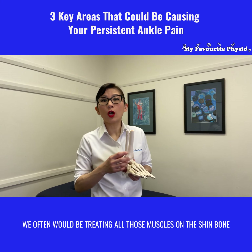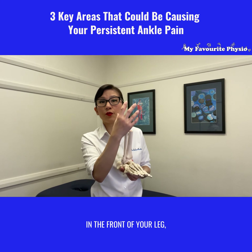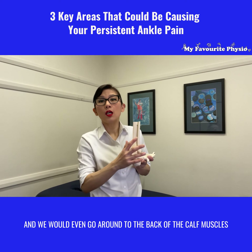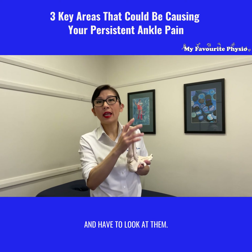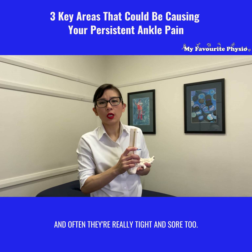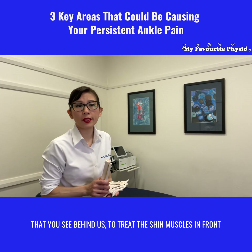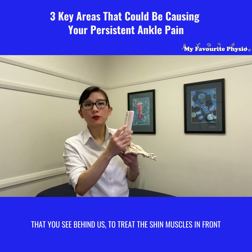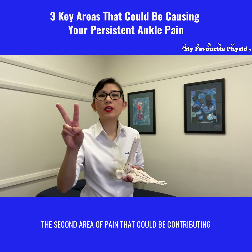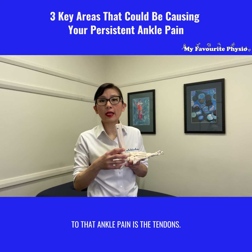Here at My Favorite Physio, we often would be treating all those muscles on the shin bone in the front of your leg, and we would even go around to the back of the calf muscles and have a look at them — often they're really tight and sore too. So we would use our radial shockwave therapy machine that you see behind us to treat the shin muscles in front and the calf muscles on the back.